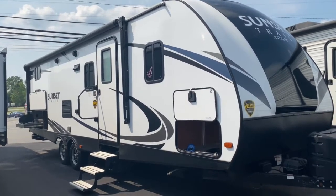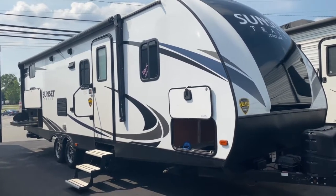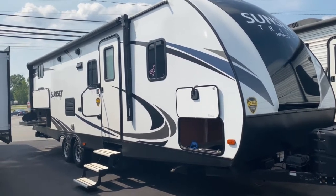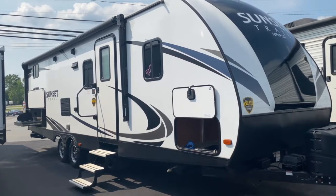Hey, it's Vicki with Tri-State RV in Anna, Illinois, and today I want to give you a look at this pre-owned 2018 Sunset Trail Superlite 262BH.